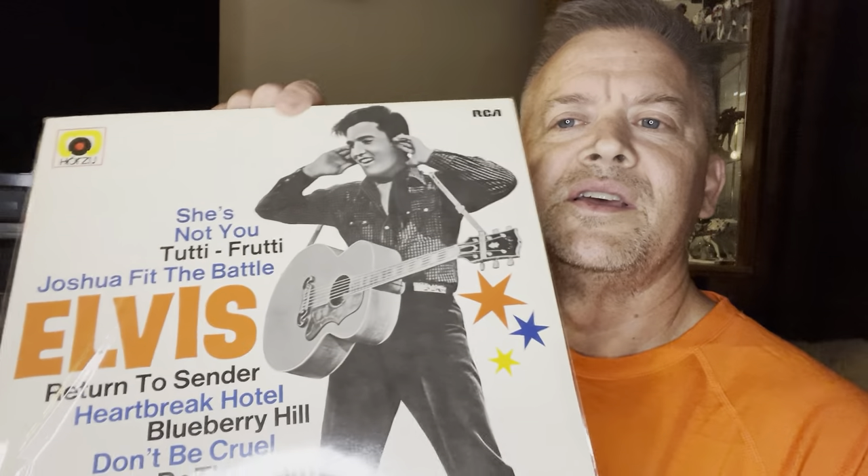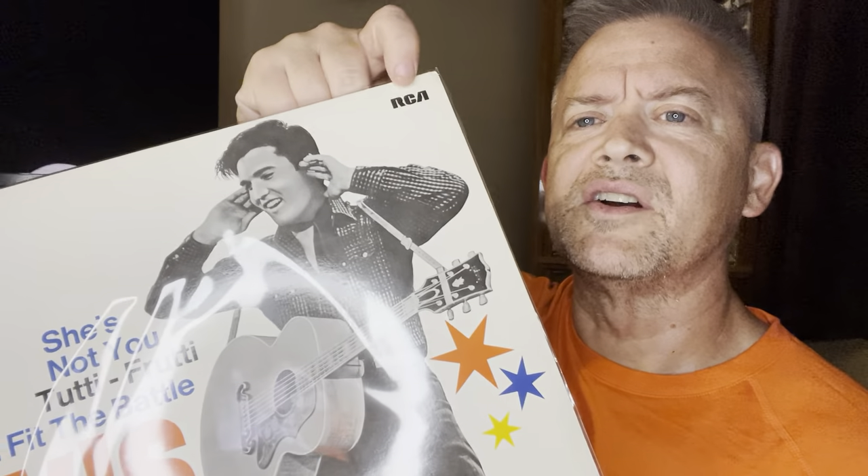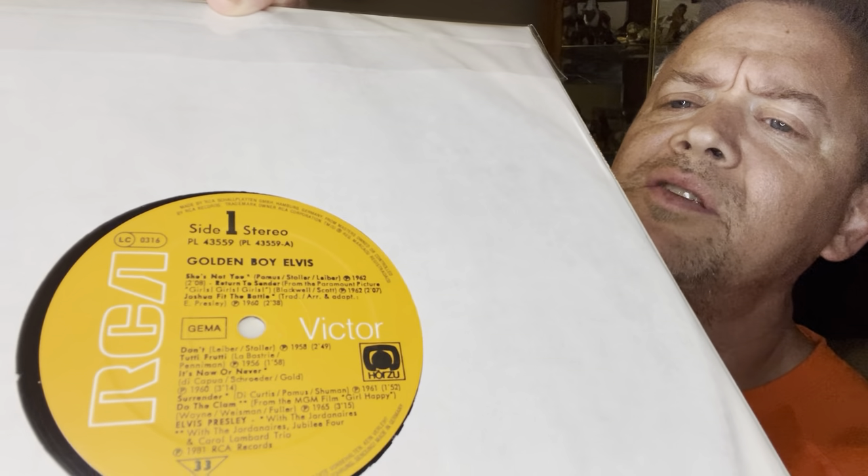Beautiful — it's an unplayed copy. This is a really cool item, I think, a little bit unique. So this is it. Elvis. It has a Horzoo — it has like the little notation over the O there. I guess it's a German press. It does have the RCA logo. Pretty cool cover, I think. And actually it has a title — it's called Golden Boy Elvis.